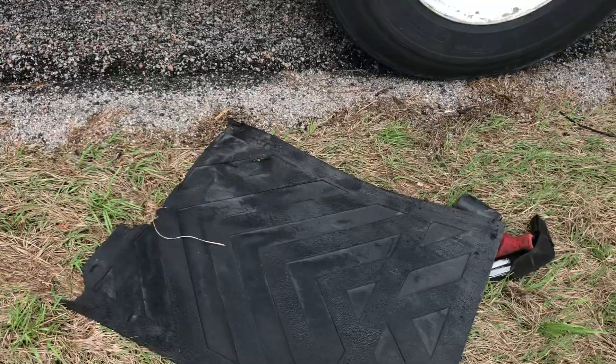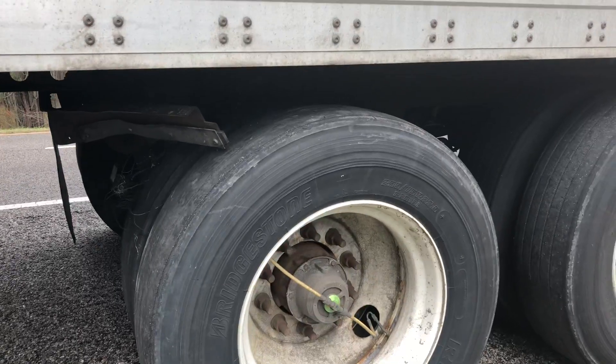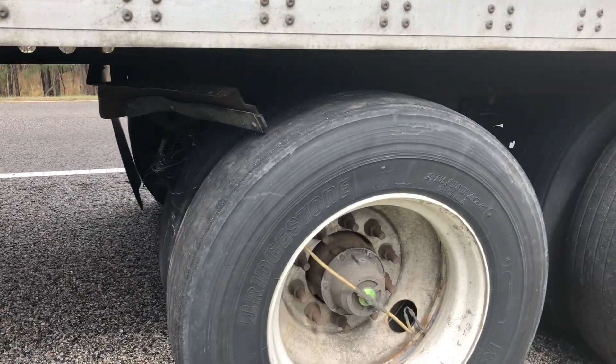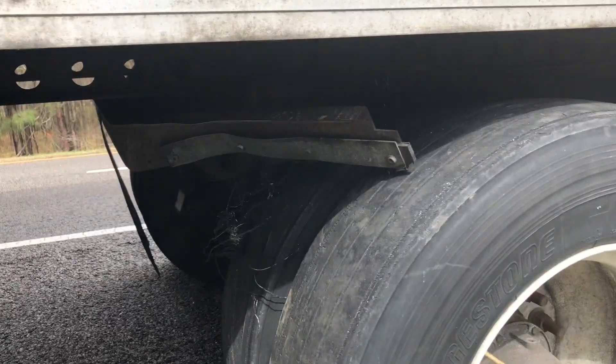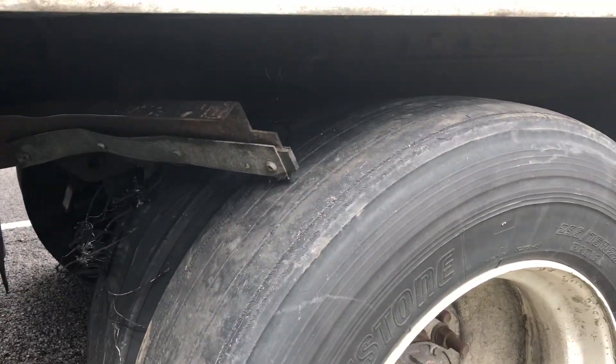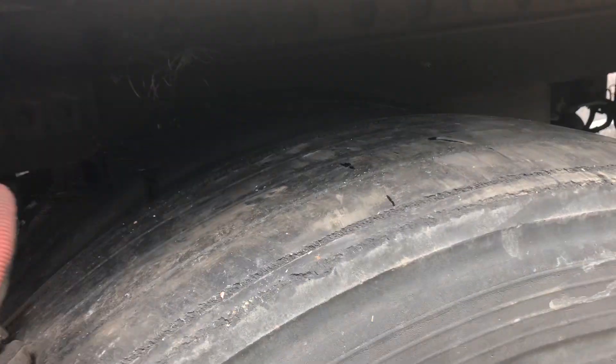I wanted to make this video just to show you new drivers: as soon as you hear that tire blow, pull over. Don't panic, just pull over, go check out the damages and see what's going on - because had I not stopped, it would have caught on fire.